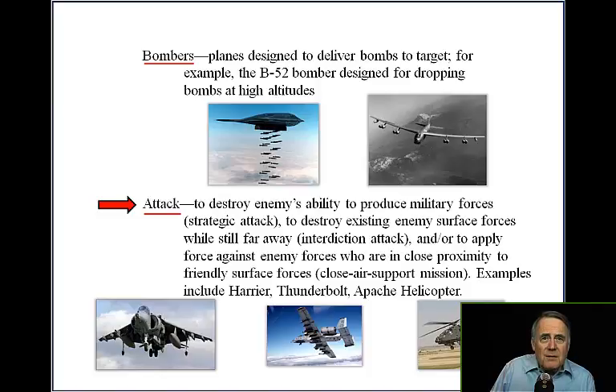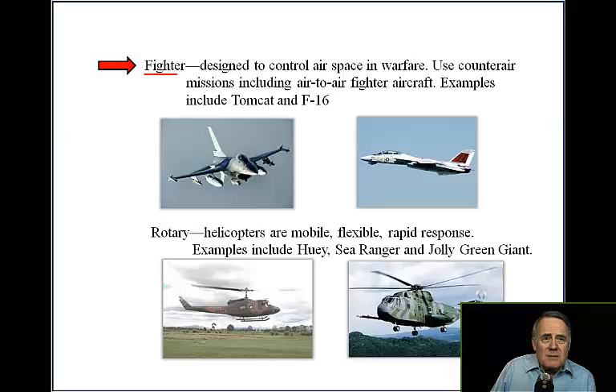Examples of attack aircraft include the Harrier, Thunderbolt, and Apache helicopter. Fighters are designed to control airspace and are used in counter-air missions, including air-to-air combat. Examples include the Tomcat and F-16.